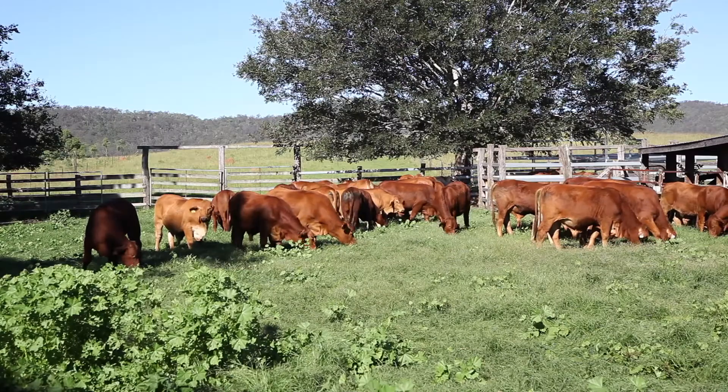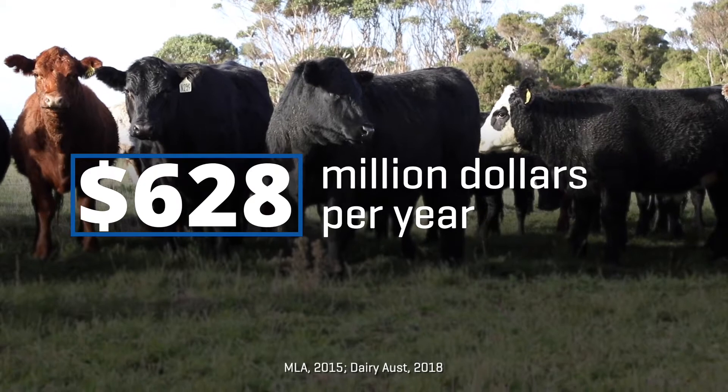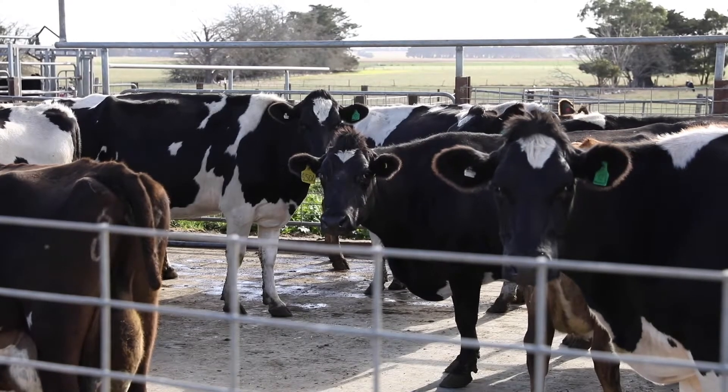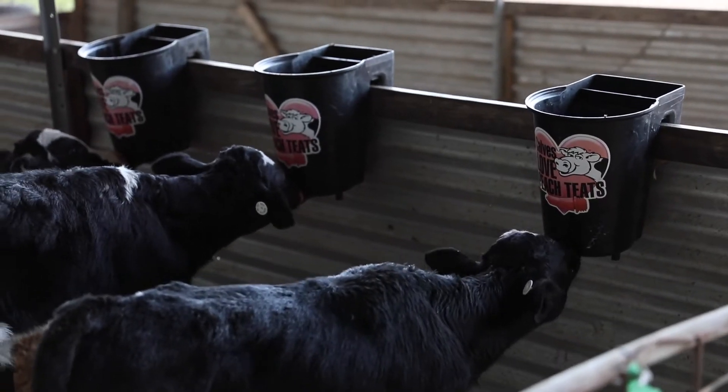Diseases that result from an overwhelmed immune system cost Australian cattle producers over $628 million per year. It's therefore important to optimise the immune function of animals to ensure healthier and more productive cattle.